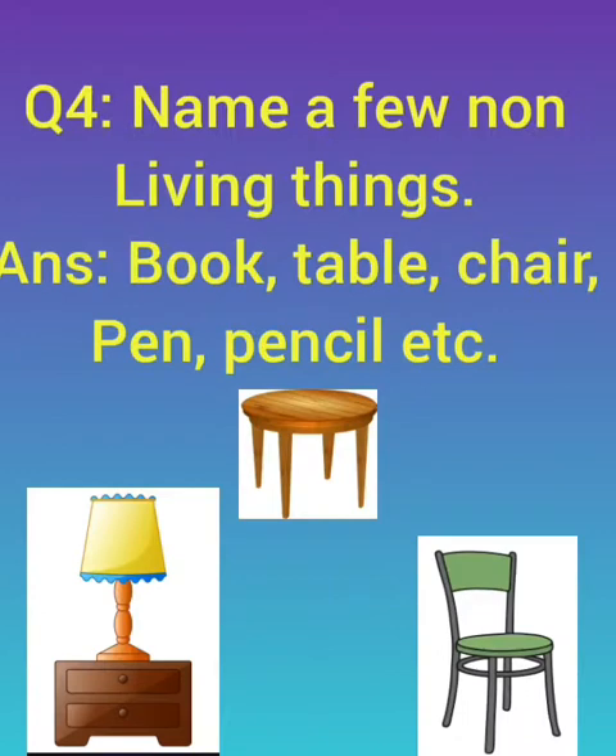Question number four: name a few non-living things. The non-living things which cannot grow, move or breathe — examples are book, table, chair, pen, pencil. Can they grow? No, they cannot grow, move or breathe.